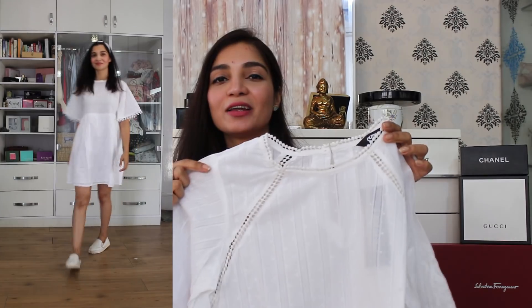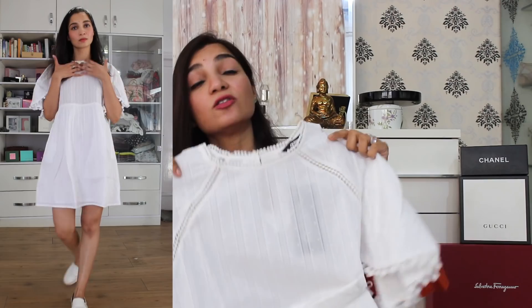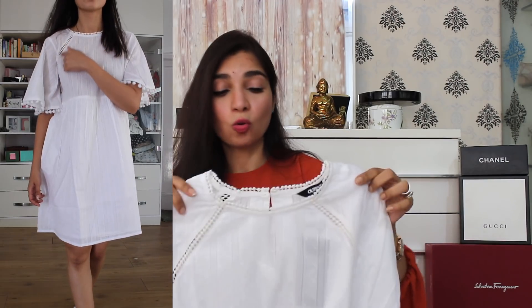The next item on the haul is a white-coloured dress. For me, a dress haul without a white-coloured dress is incomplete. Just look how gorgeous this is. I love collecting white-coloured dresses because they are very versatile — you can pair them up easily, or pair with a nice set of leggings or trousers and it will look very smart. They add a very versatile element to your whole wardrobe.